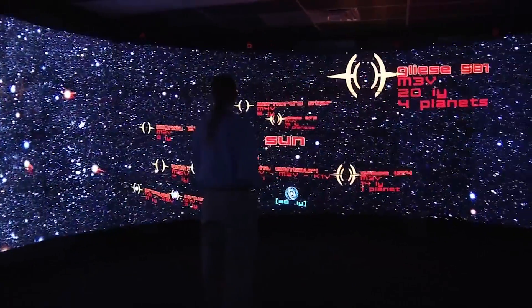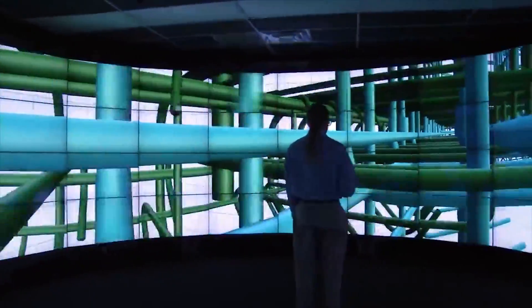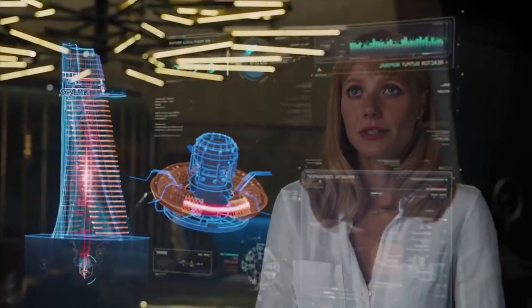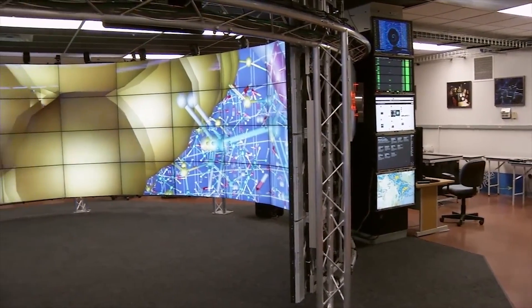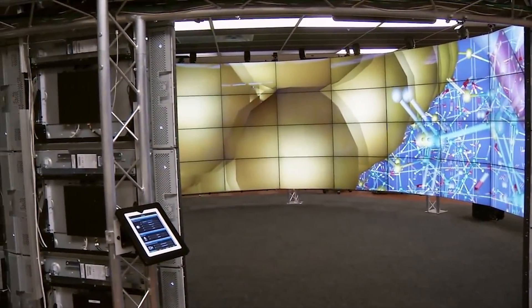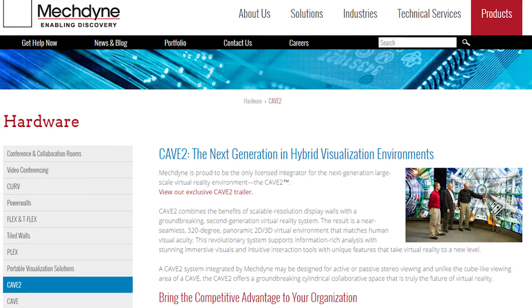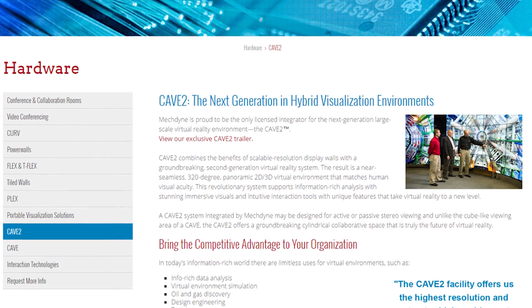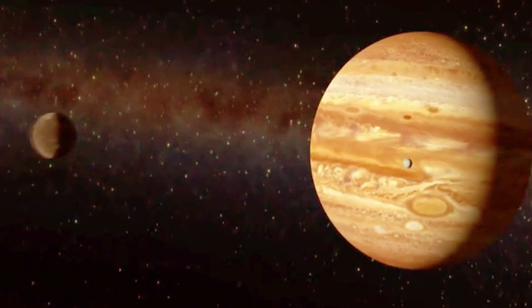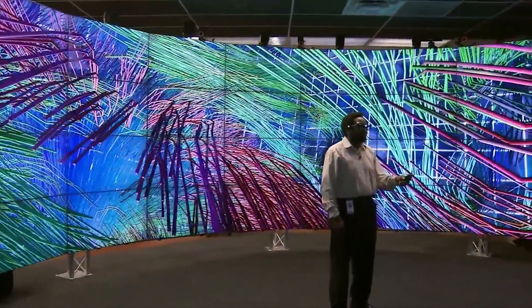Now something else that's pretty cool is Cave 2, which is the hybrid reality environment that lets artists, scientists, and engineers become fully immersed in their research. If you've ever seen a movie with lots of holographic technology, that's basically what this thing is. It's a 360 degree wraparound structure consisting of 72 LCD panels, a 20 speaker surround system, and a 10 camera optical motion tracking system that allows it to detect the way that the scientists are moving. With 3D glasses, scientists and engineers will actually be able to virtually experience and move through anything of their choosing, whether that's the human body or planets in the solar system. This holds an immense amount of potential, especially for situations involving large amounts of data requiring visualisation.